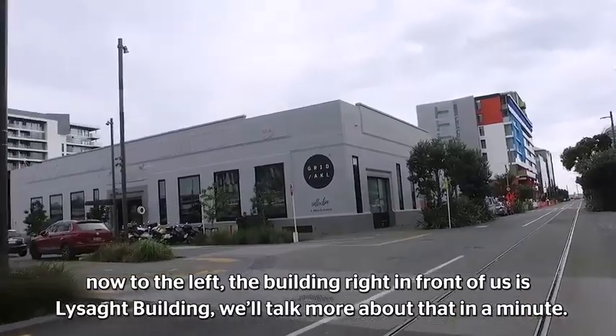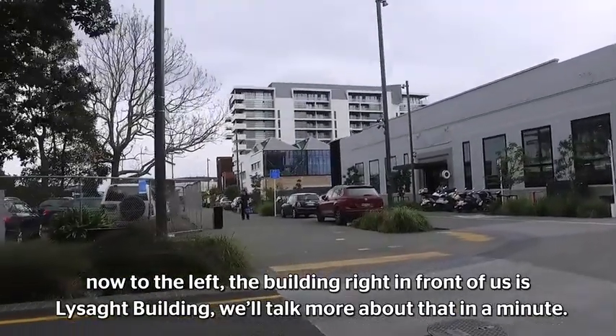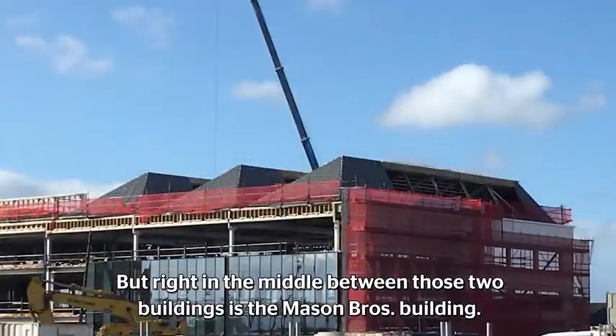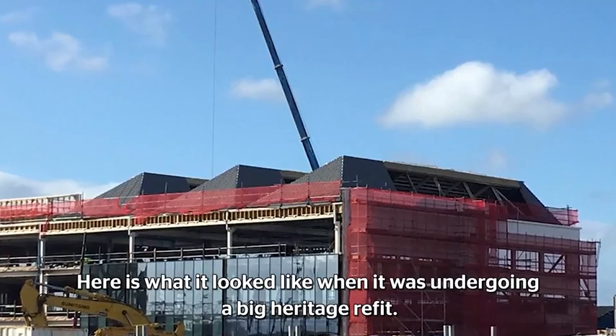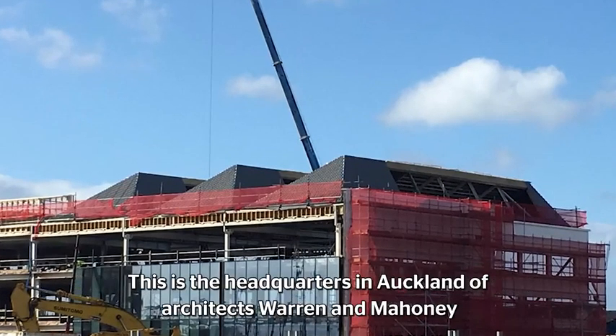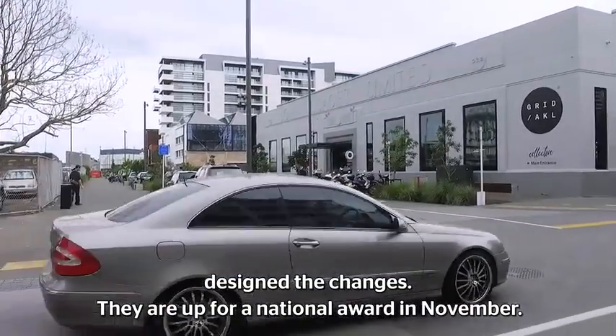To the left, the building right in front of us is the Lysart building — we'll talk more about that in a minute. But right in the middle, between those two buildings, is the Mason Brothers building. Here's what it looked like when it was undergoing a big heritage refit. This is the Auckland headquarters for architects Warren and Mahoney, and they designed the changes, which are up for a national award in November.